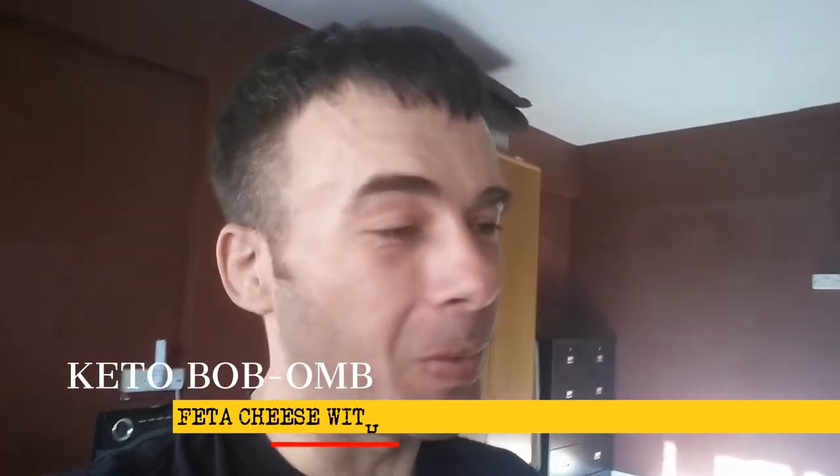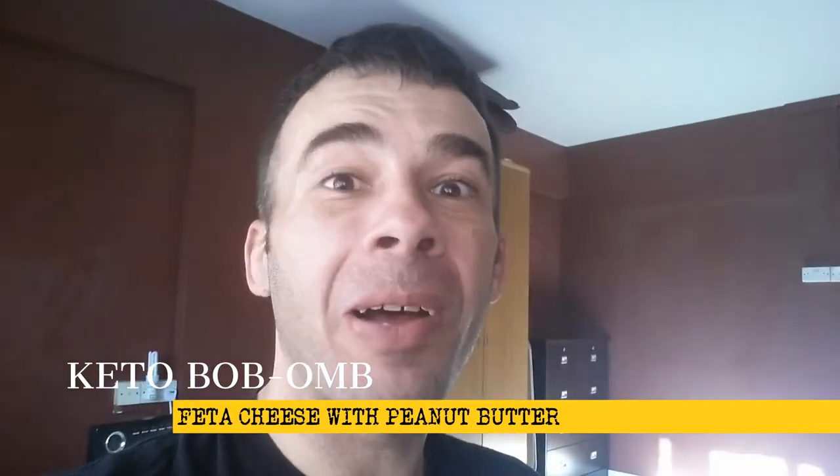Welcome back to the show, this is Keto Babam, I'm your host Shane. Today we're gonna throw down on some feta cheese with peanut butter, one of my new favorite snacks. You're gonna need some low carb peanut butter — in this case I've got Pics, I love Pics peanut butter. I'll throw the macros up on the screen.